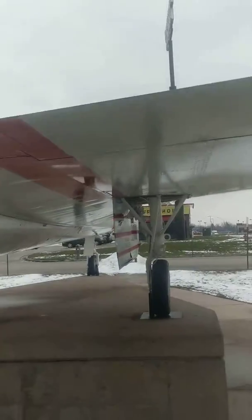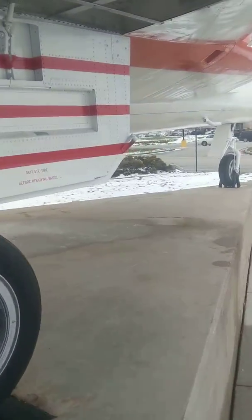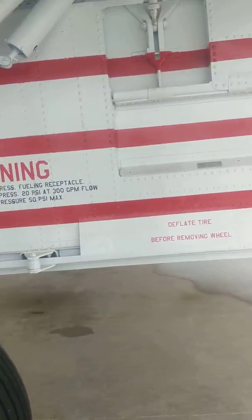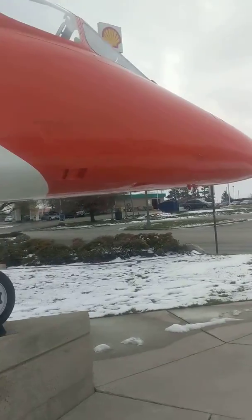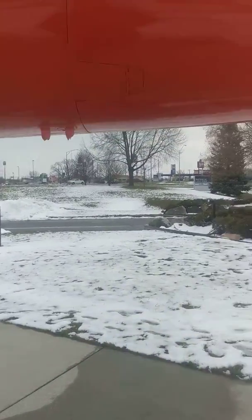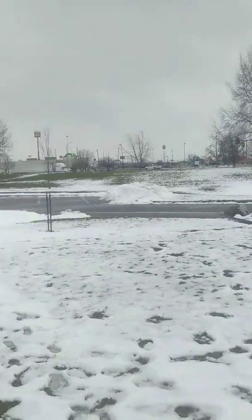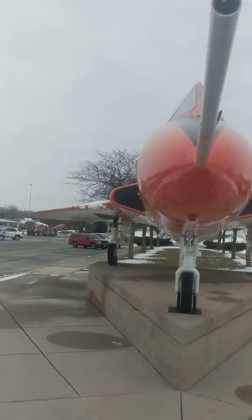It's marked NASA 213. I don't see a plaque giving any information about it — unless it's buried under the snow somewhere. But really freaking sweet.